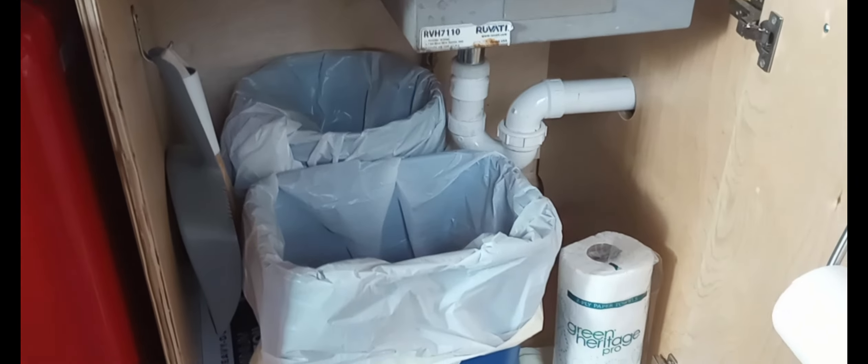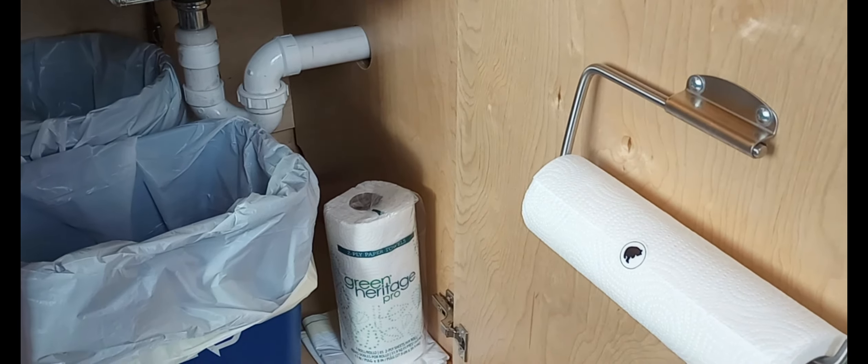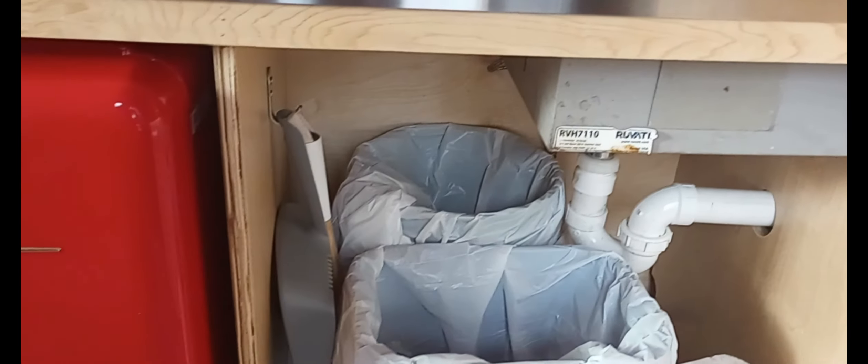Underneath here you have a trash bag and some towels or paper towels, and a dustpan. And then through this door is the bathroom.